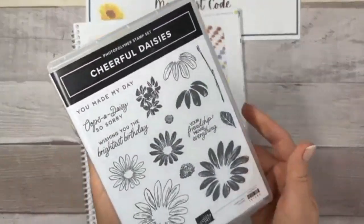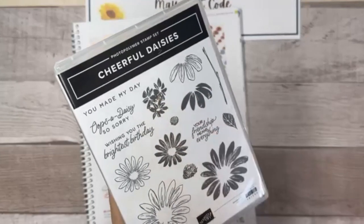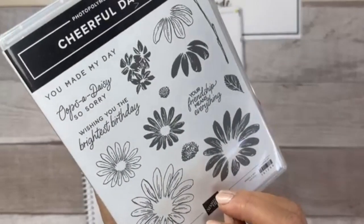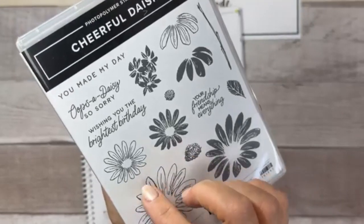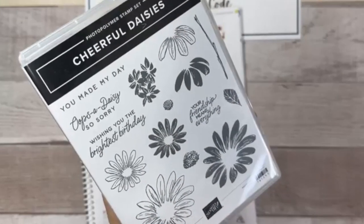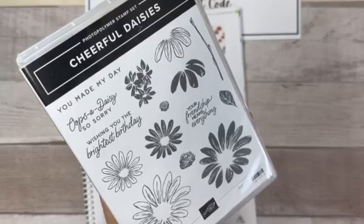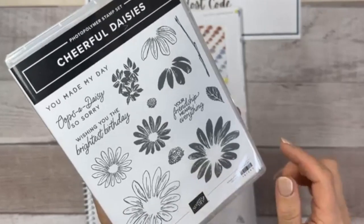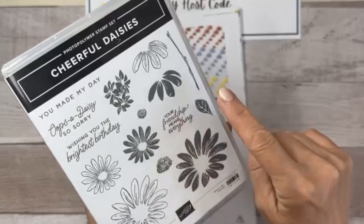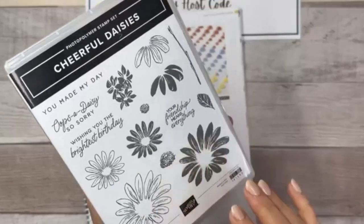So here's the Cheerful Daisies stamp set. It's a two-step stamp, meaning it has solid images and open line images which you can use together as your two-step, or use individually and color them in. Today I'm using a variety of different stamps, and I've done some of my stamping already to save time so we can get to the technique — mostly heat embossing.